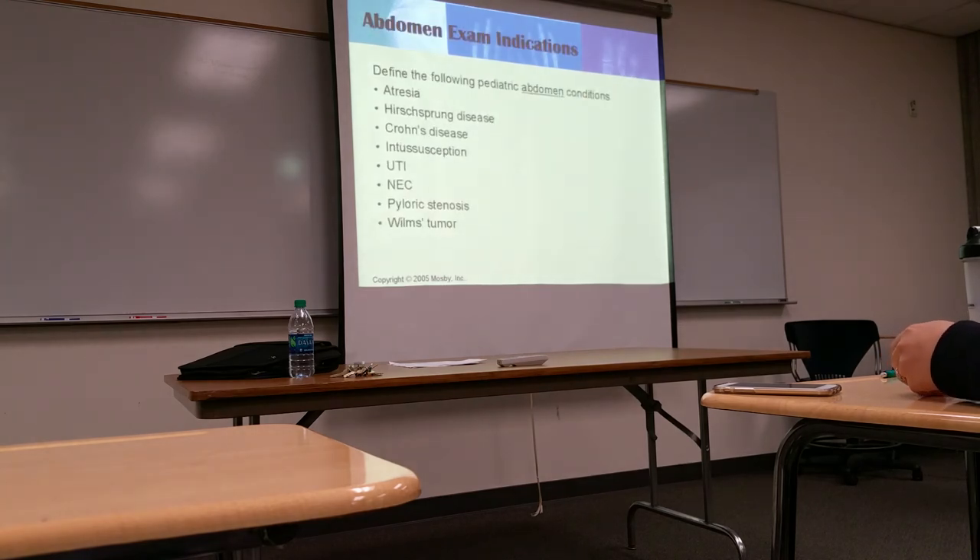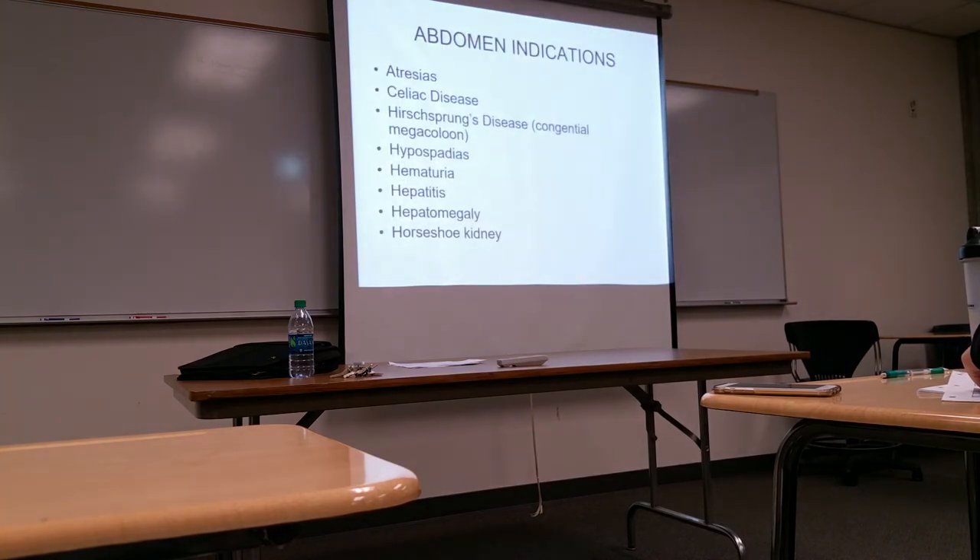There are also abdominal exam indications for pediatric patients. Look through these conditions — do you know what they mean? These are diseases of the bowel, among other things. If there's something you don't recognize, take the time to look it up.